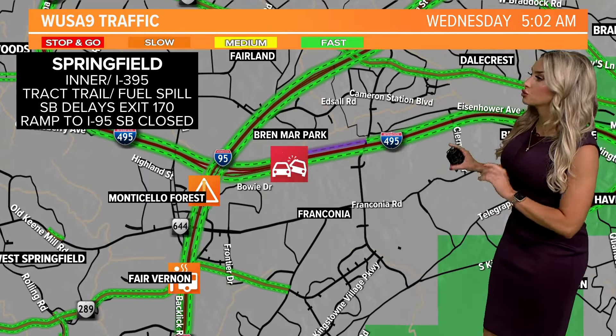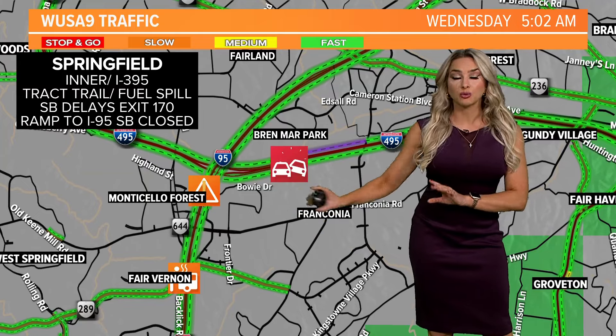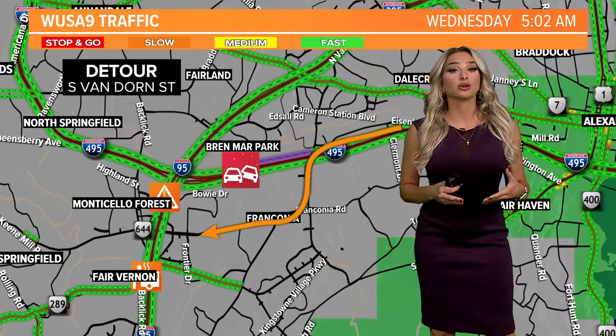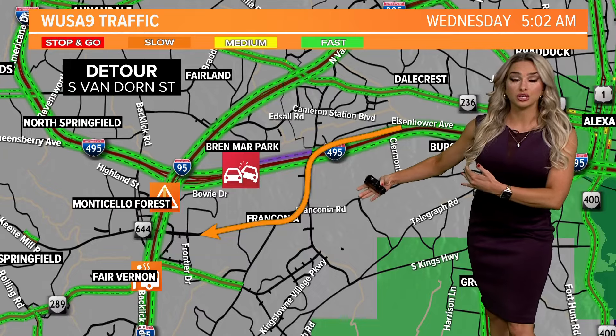It looks like the local lanes of traffic are able to continue across the beltway. But where we do have that closure for sure is on that ramp to get on 295 southbound, and that's where you're going to need that detour around exit 174 on 95 southbound.